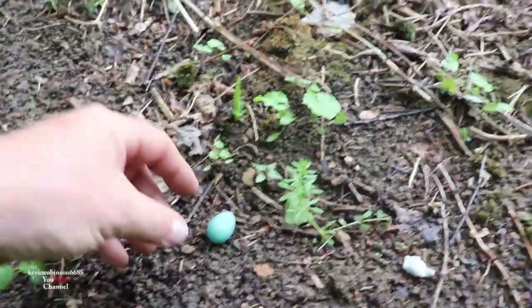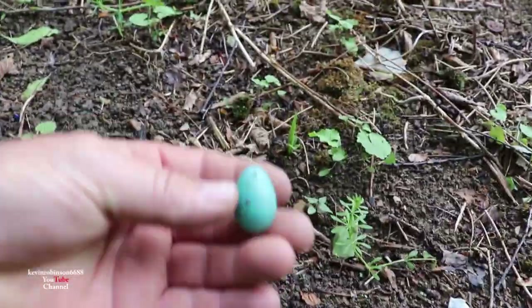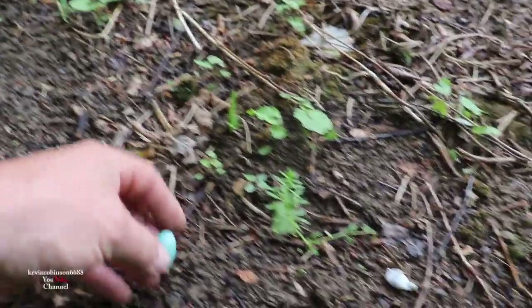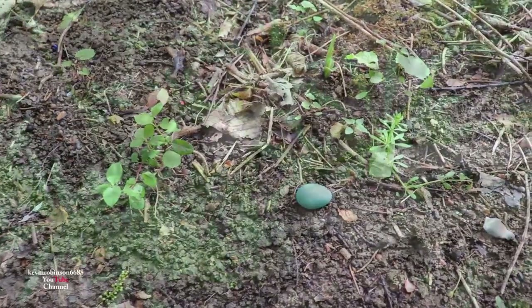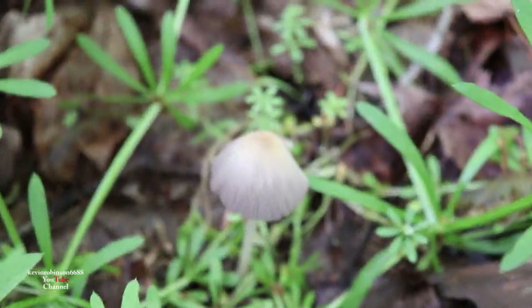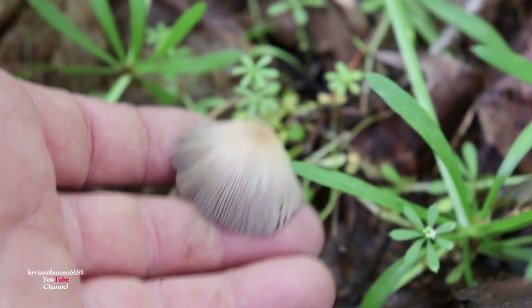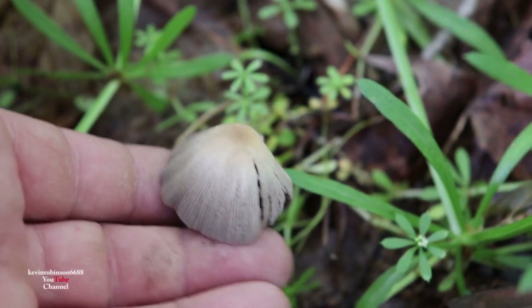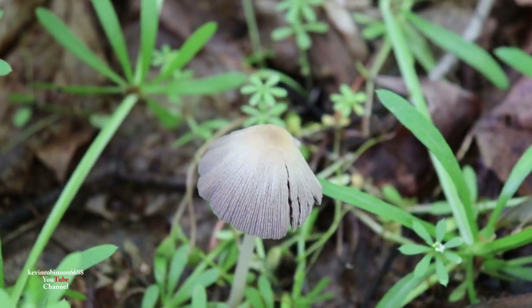Look what I found — that looks like a little robin egg or something. Not sure. I'll just put it back down there. There's another mushroom — I don't know exactly what that one is. It looks like it's even got gills on the top. You find all kinds of different types of mushrooms.